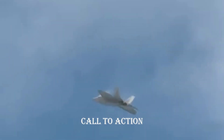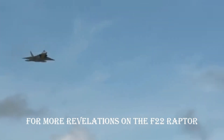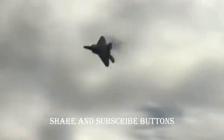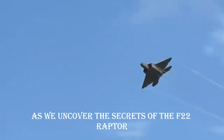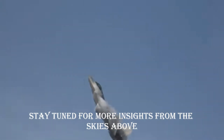Call to action — soar with the Raptors. For more revelations on the F-22 Raptor and the forefront of aviation technology, hit the like, share, and subscribe buttons. Explore the skies with us as we uncover the secrets of the F-22 Raptor and the ongoing saga of air supremacy. Stay tuned for more insights from the skies above.